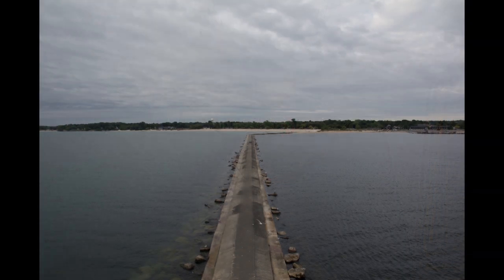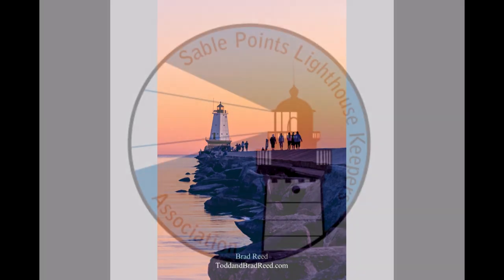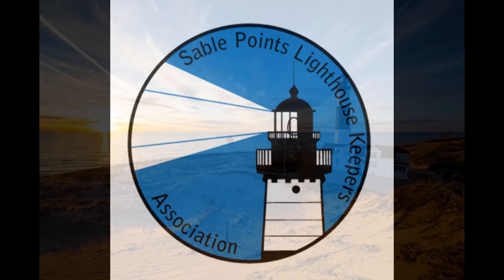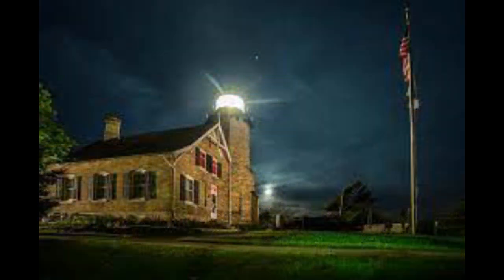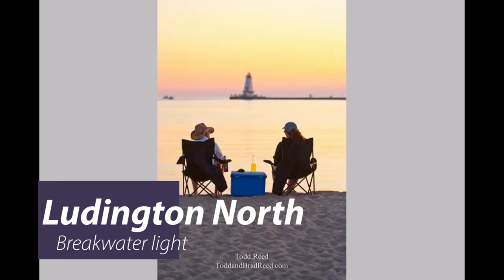So now, generations of visitors who have trekked the half mile out to the light and wondered longingly what it looked like inside can see for themselves. The Sable Points Lighthouse Keepers Association thanks you for visiting the Ludington North breakwater light. As a 501(c)(3) nonprofit organization, SPLKA also manages and invites you to visit Big Sable Point Lighthouse in Ludington State Park, Little Sable Point Lighthouse in Silver Lake State Park, and White River Light Station near Whitehall. All proceeds from tower tours, gift shops, and donations go directly to helping preserve those four lights. We thank you sincerely for your support of our mission.